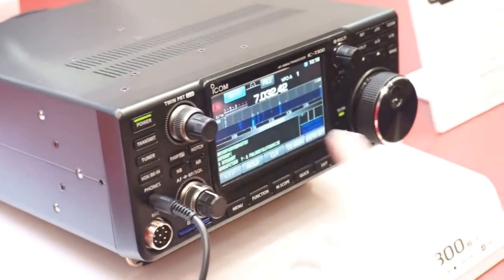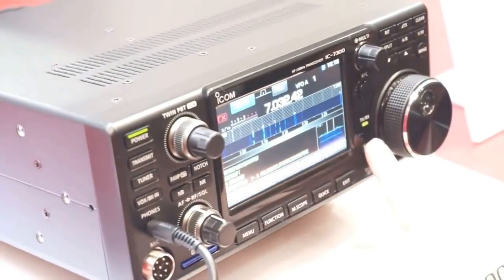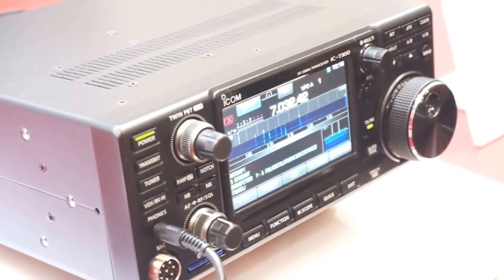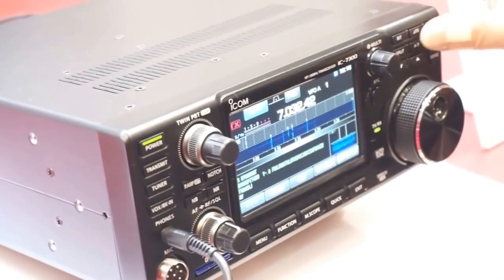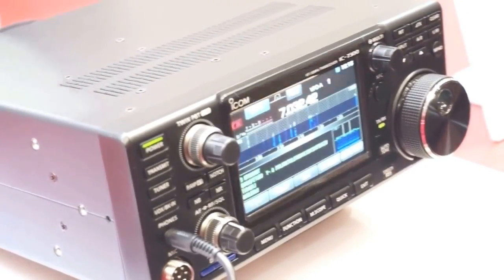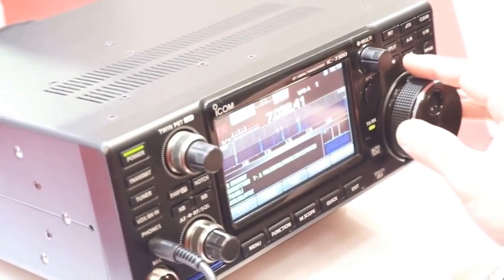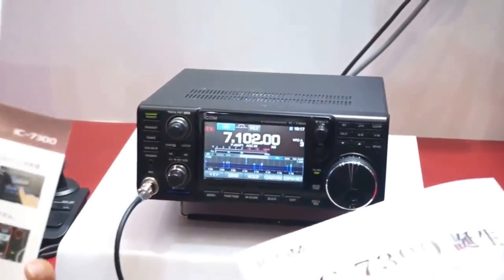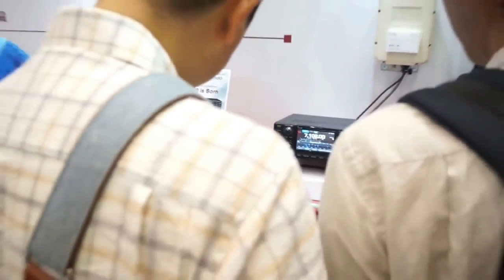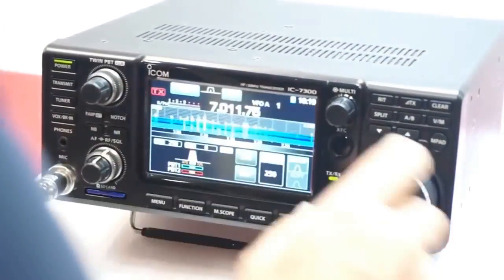This radio is Icom's first SDR. It incorporates a high-quality real-time spectrum scope, and that is something I have been wanting for years. They come up with rig after rig — the 7600, 7700, 7800 — and their scopes lag. They are not real time, and it bugs me.